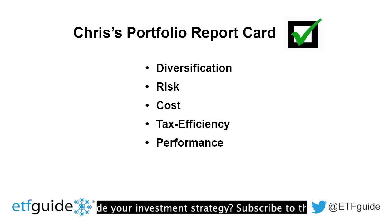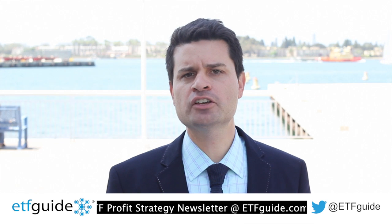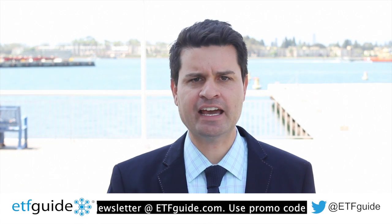We're going to look at five key aspects of Chris's portfolio: diversification, risk, cost, tax efficiency, and performance. I'm going to give him a final grade. The correct definition of diversification is a portfolio that has exposure to all the major asset classes — that includes stocks, bonds, real estate, commodities, and cash.